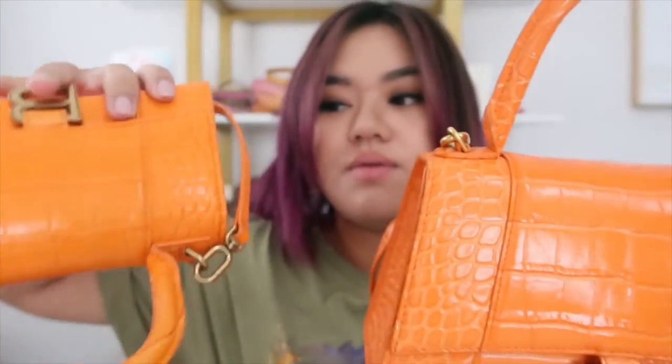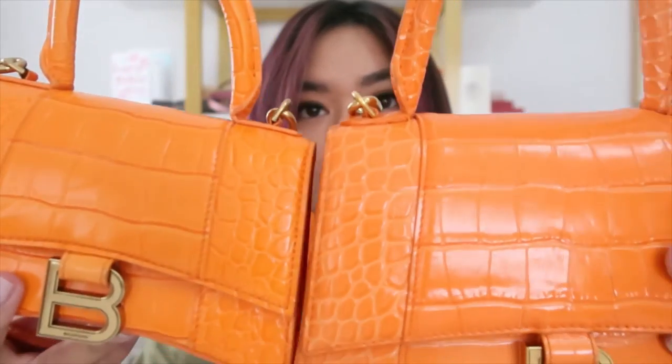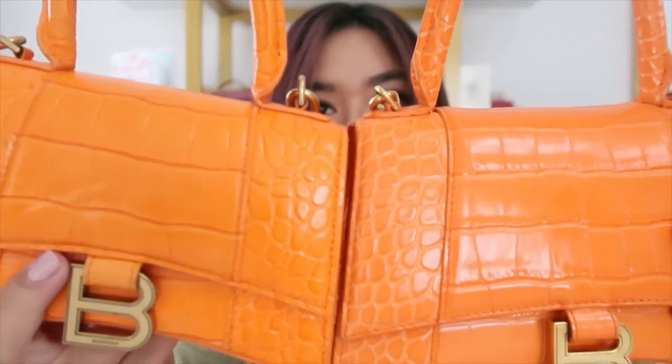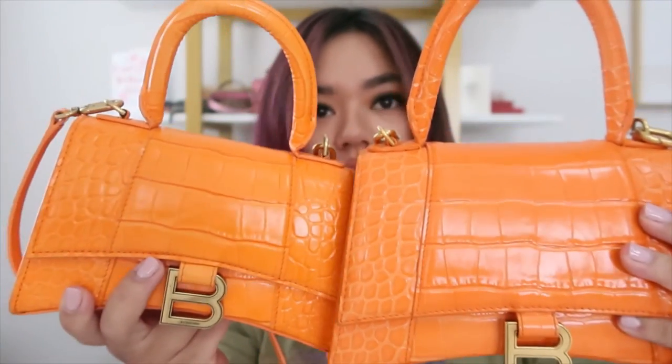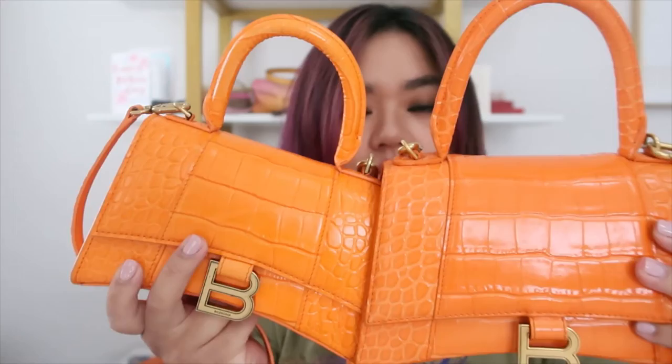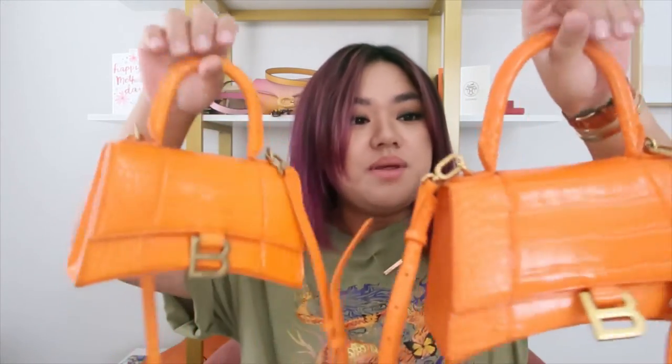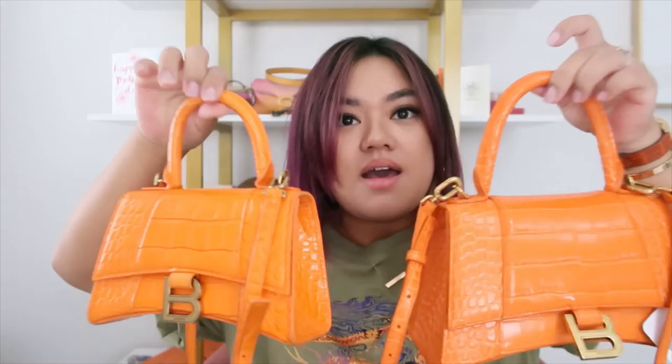They also mentioned that the embossing was a giveaway. The sides on the authentic are more of a delicate embossing, versus the fake one is bigger. And the center of the authentic has more of those defined cubes. Now that I'm comparing both, I can tell the difference.